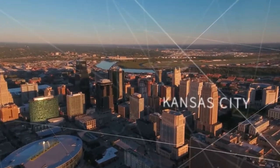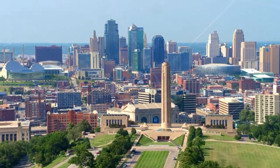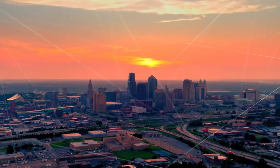Knowing where to start in a city as large and diverse as Kansas City can be difficult. That's why we're putting together a list of the top 10 things to see and do in this vibrant metropolis.